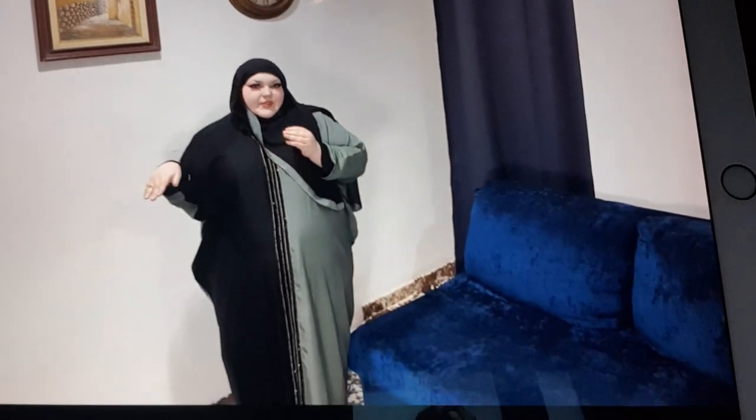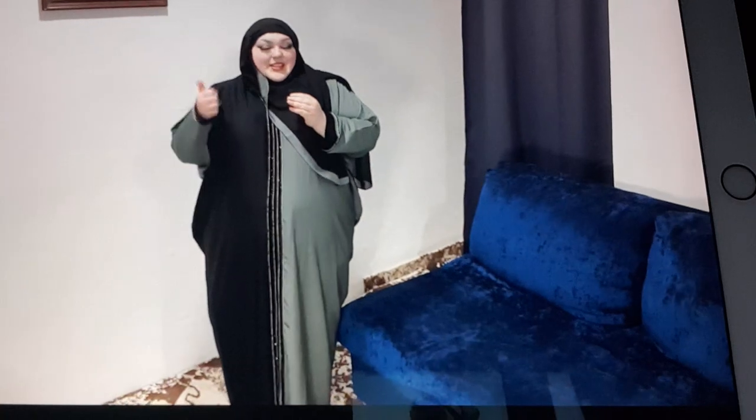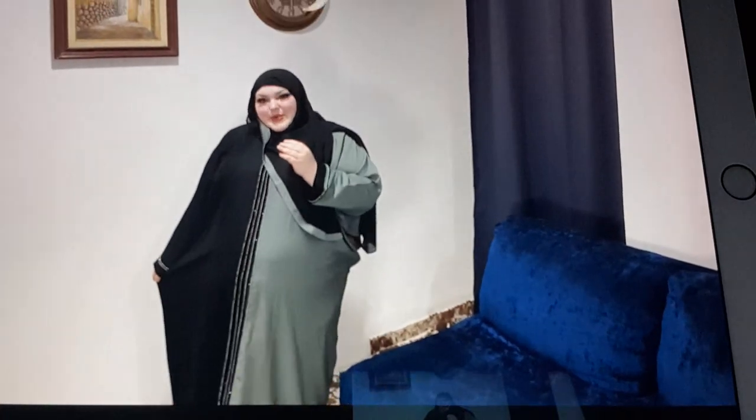And underneath the abayas, just so you know, I always wear a slip — it's like a full head-to-toe — and a pair of knickers. That covers everything as well for that extra layer of protection. So this is abaya number one.